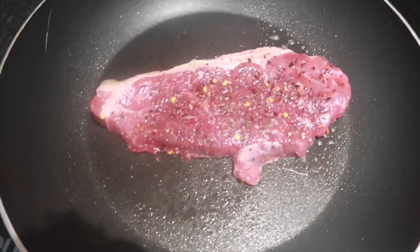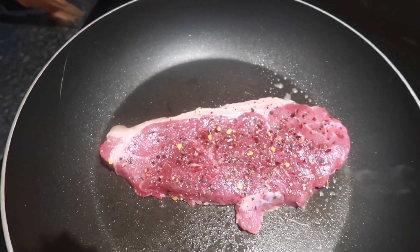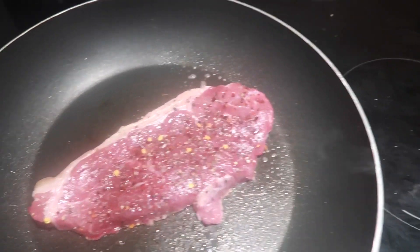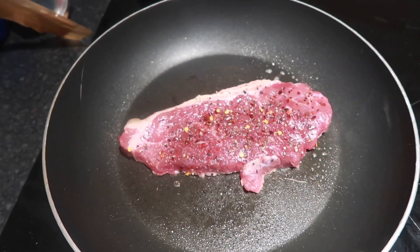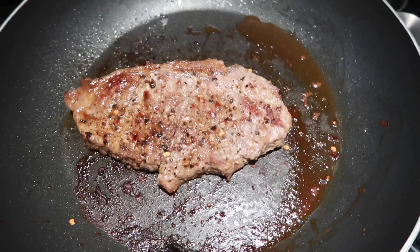Right guys, so I'm just cooking off the steak now. I've seasoned it, left it for about 20 minutes. Sea salt, ground black pepper, and some crushed chilies on there. That should be a yummy, nice bit of fresh steak. I've got my steak now, medium to rare. I'm just going to cook my mushrooms up.